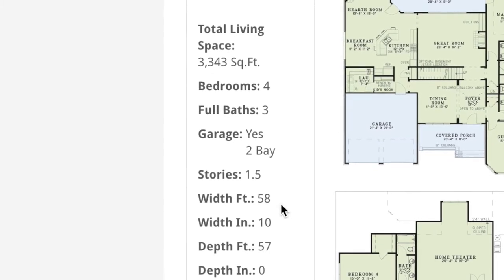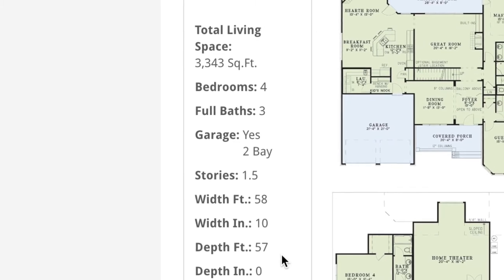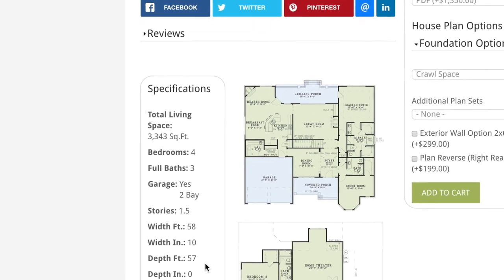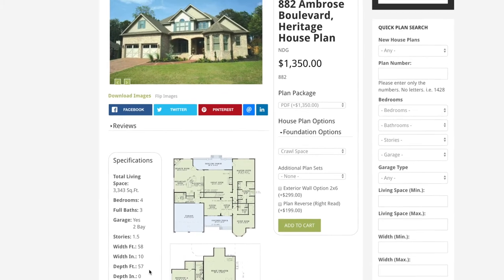It has a total width of 58 feet 10 inches and a depth of 57 feet. A great thing about a majority of our house plans is they can be customized inside and out to suit your wants and your needs.